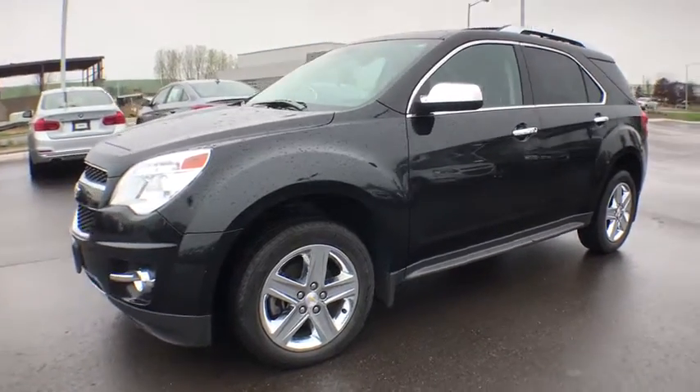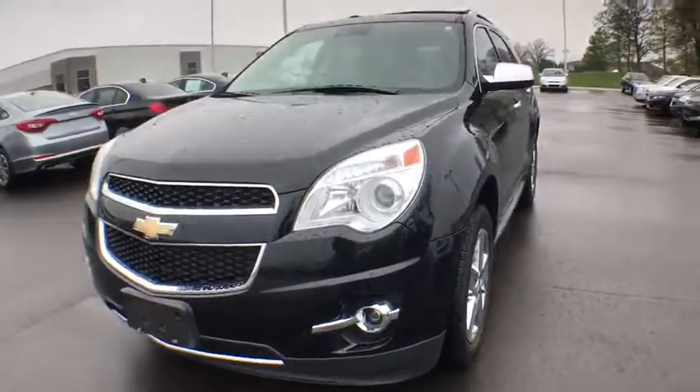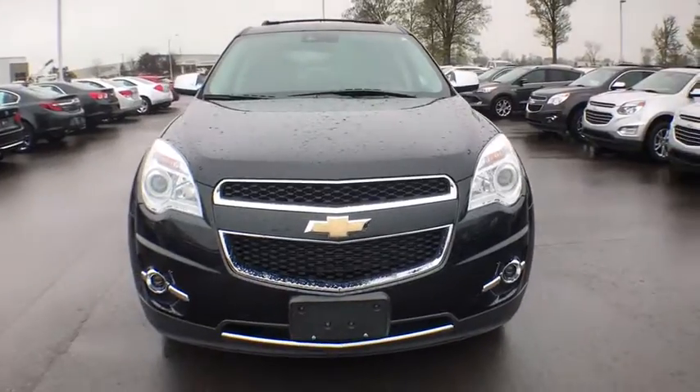The 2015 Chevrolet Equinox. Fuel efficiency, safety, and value equals the Chevy Equinox.